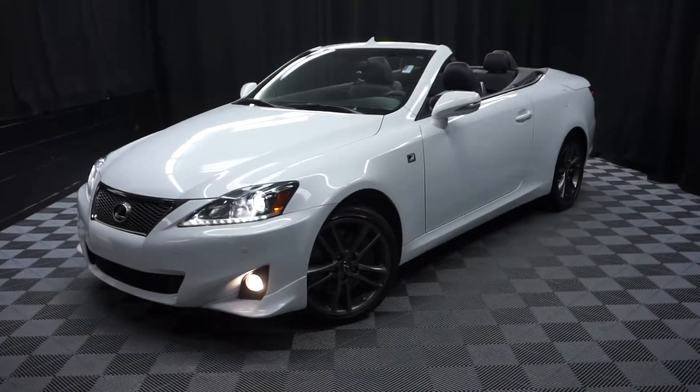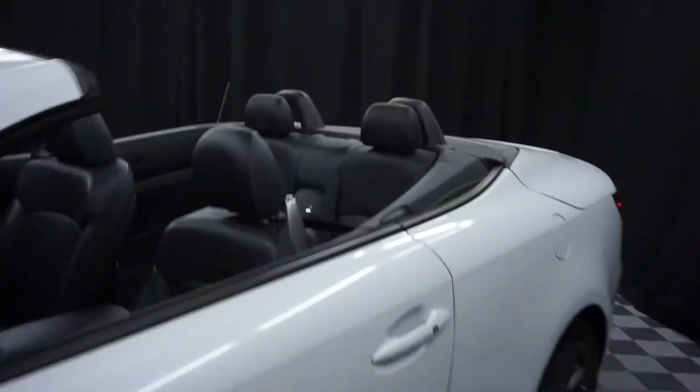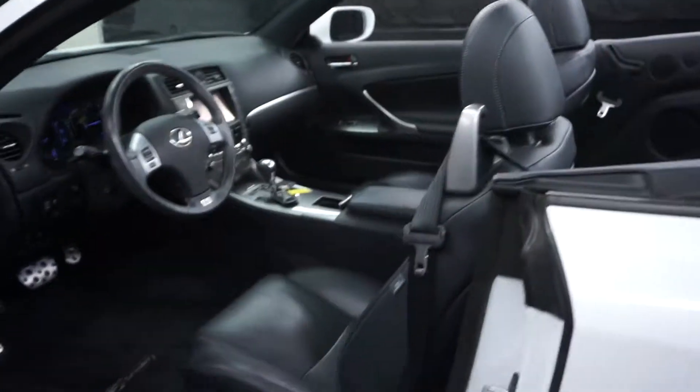Car shoppers, welcome back to Lexus of Wilmington. Just out in the room of inventory is this 2014 Lexus IS 350C F-Sport Convertible.